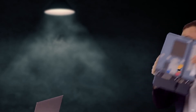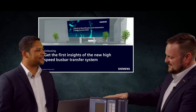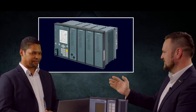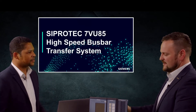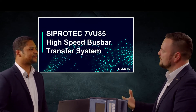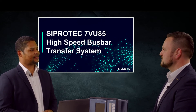I have the new device here. And what is the name of this device? The name of this new device is 7VU85. This name is in line with the Zipotec 5 series for the modular devices, so therefore we are choosing the 85 number.